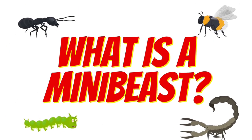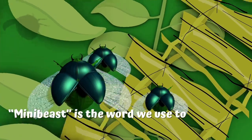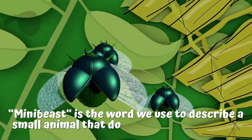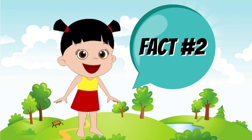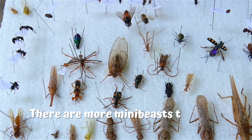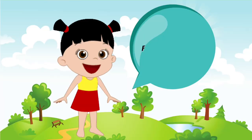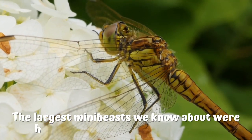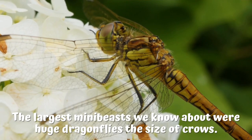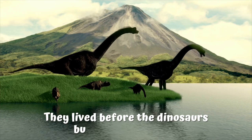What is a mini-beast? Mini-beast is the word we use to describe a small animal that doesn't have a backbone. Fact number 2: there are more mini-beasts than any other group of animals in the world. Fact number 3: the largest mini-beasts we know about were huge dragonflies the size of crows. They lived before the dinosaurs but are now extinct.